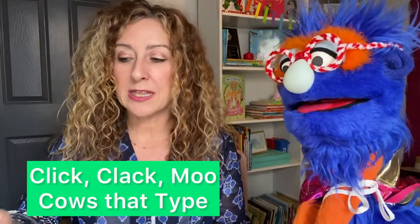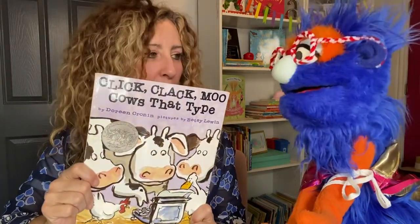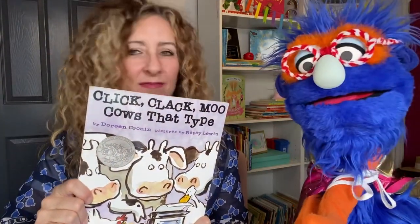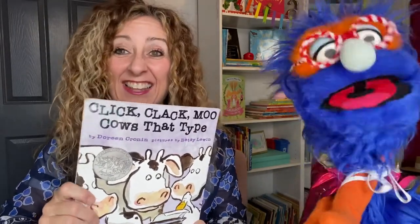Well, maybe. I mean, they work a lot of really long hours. Yeah, but it's a very important job. It is an important job. You know, a lot of crops and things like that are even grown here in Oklahoma. Yeah, so today we're going to learn a little bit about this. It's a pretend book. It's a silly one. It's called Click, Clack, Moo.